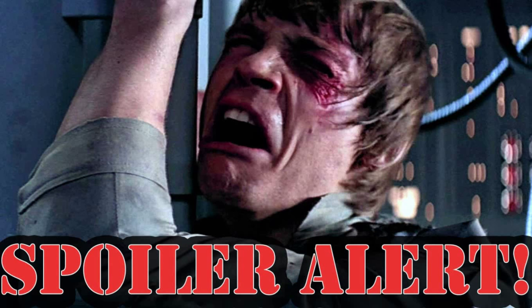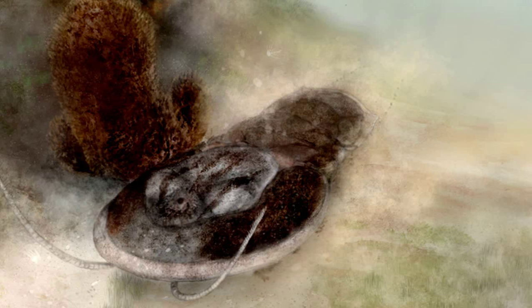Spoiler alert: Han Solo dies. Han Solo became extinct during the late Ordovician. Awkward.